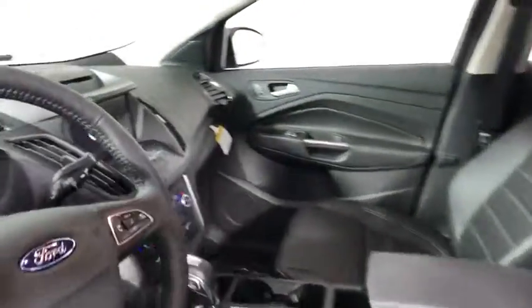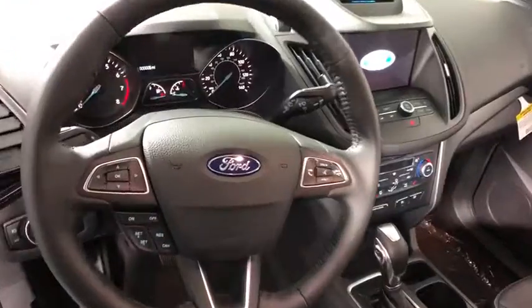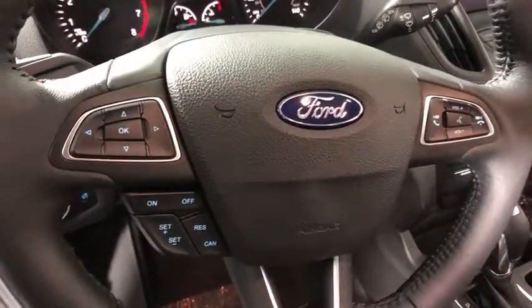This vehicle has less than 100 miles. Here are some of this vehicle's great options: power liftgate, traction control.